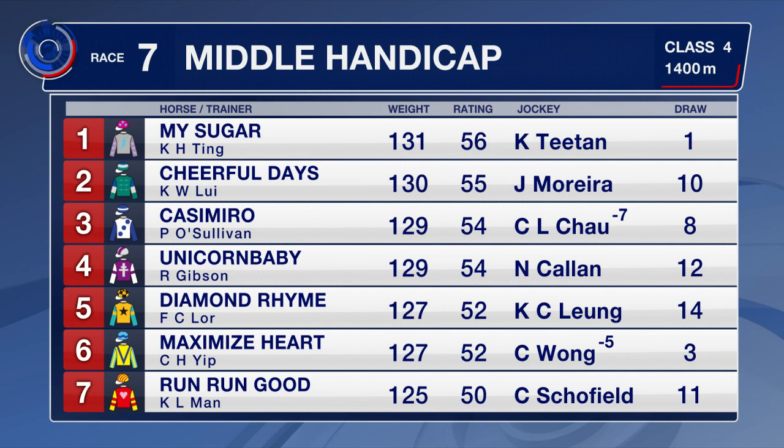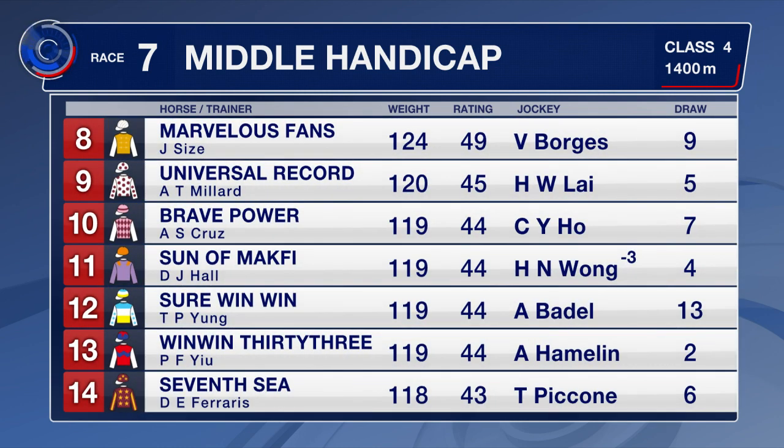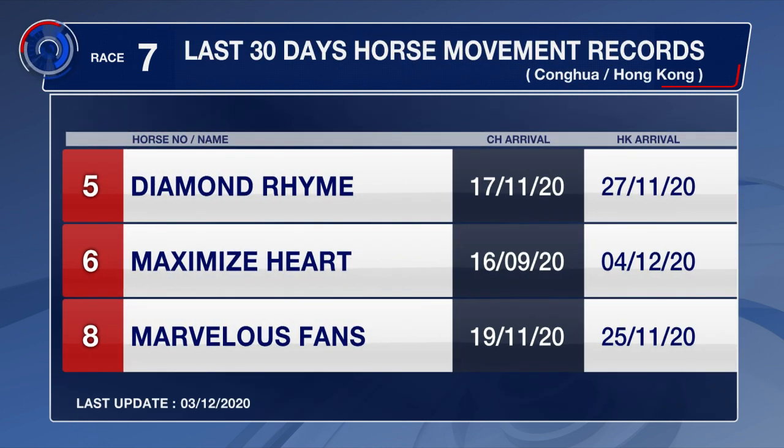Maximise Hart has blinkers on for his debut. Marvellous Fans was behind Casemiro last time out. Brave Power has a gear change as well — blinkers on for him and down to win-win 33. He was a course and distance winner first up and has been there or thereabouts since coming up in class his last three. Diamond Rime, Maximise Hart, and Marvellous Fans.